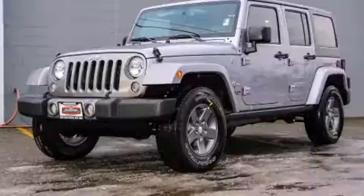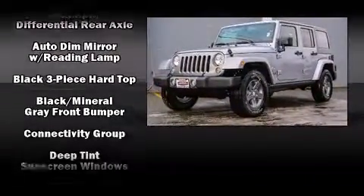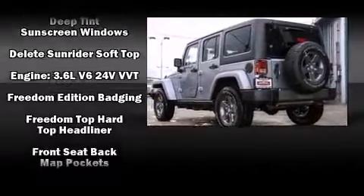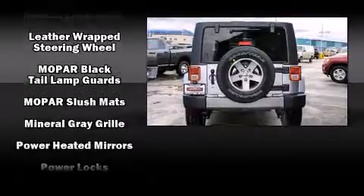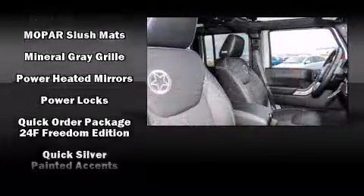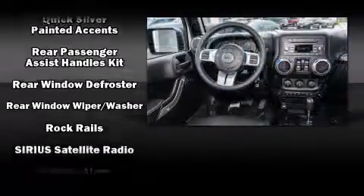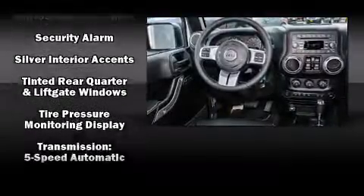Jeep also prioritized safety and security with features such as dual front impact airbags with occupant sensing airbag, integrated rollover protection, traction control, brake assist, ignition disabling, and four-wheel disc brakes with ABS. Various mechanical systems are monitored by electronic stability control, keeping you on your intended path.